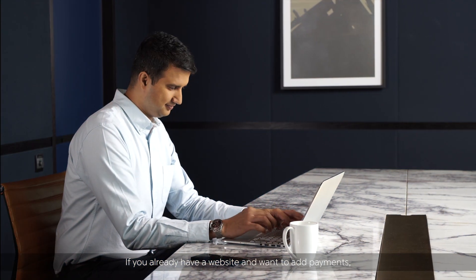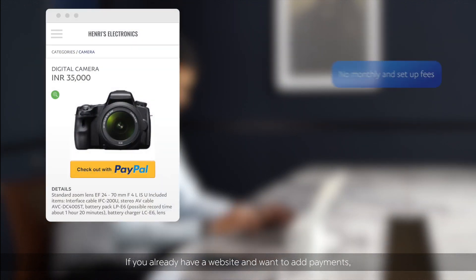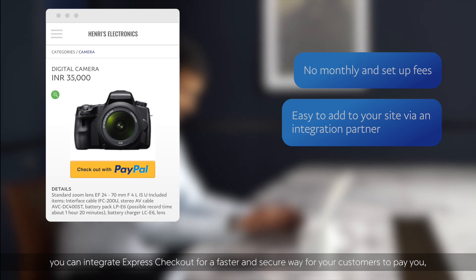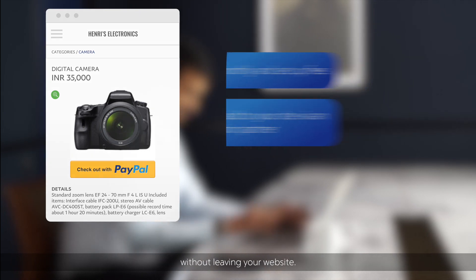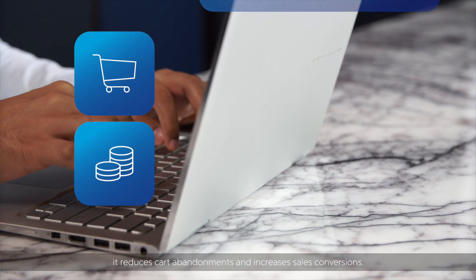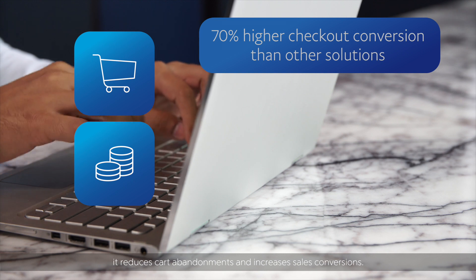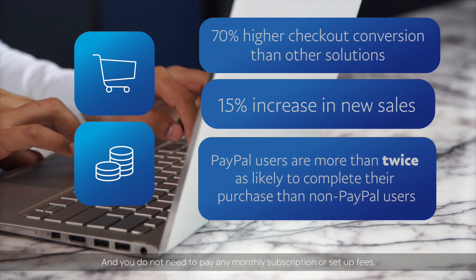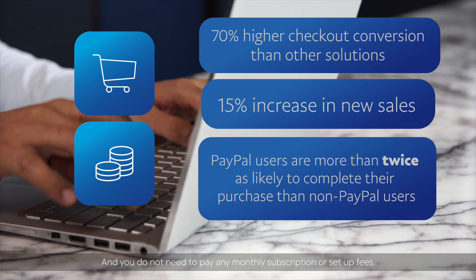If you already have a website and want to add payments, you can integrate Express Checkout for a faster and secure way for your customers to pay you without leaving your website. When customers stay on your website during checkout, it reduces cart abandonments and increases sales conversions, and you don't need to pay any monthly subscription or setup fees.